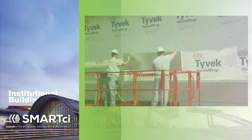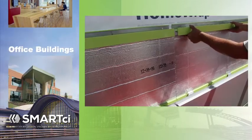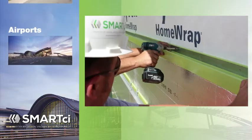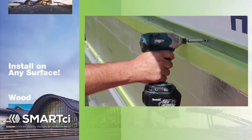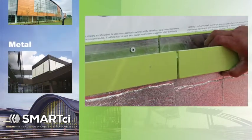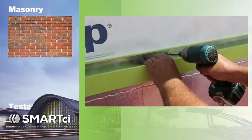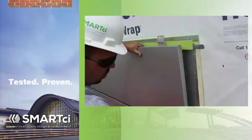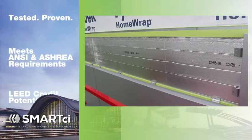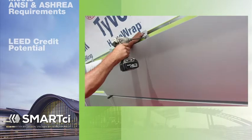Smart CI systems have been implemented around the globe in a wide array of building projects. It has a universal attachment design for virtually any cladding and can be used over multiple surfaces, not just stud walls. Smart CI systems meet and exceed the IECC 2012, ANSI, and ASHRAE 90.1 2010 zone insulation requirements for LEED buildings and R-values.